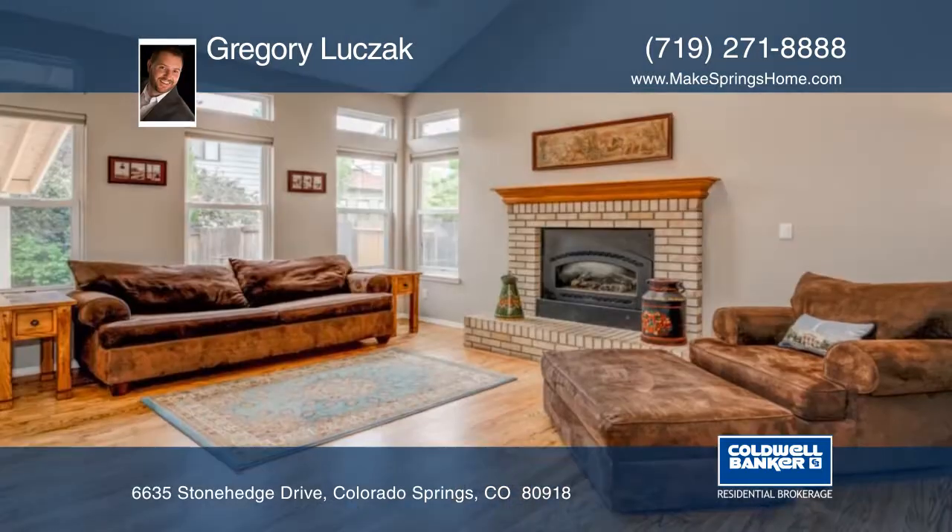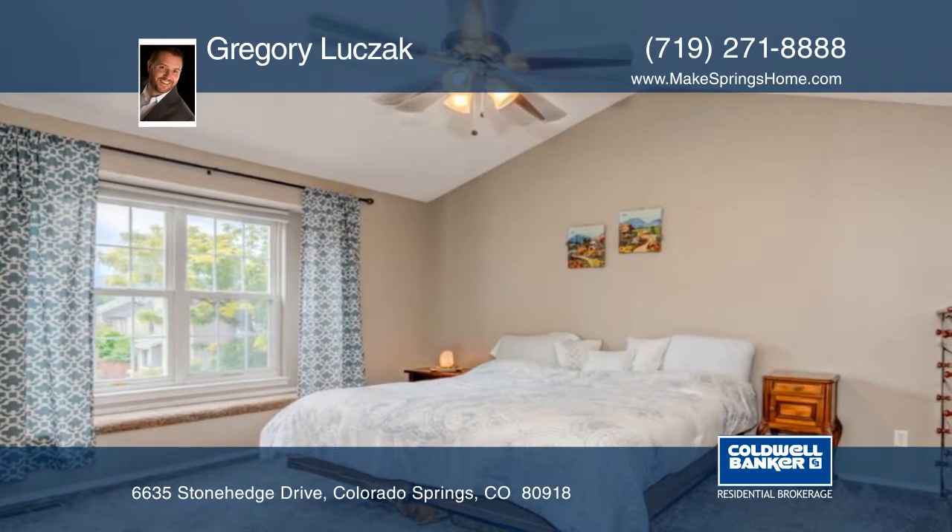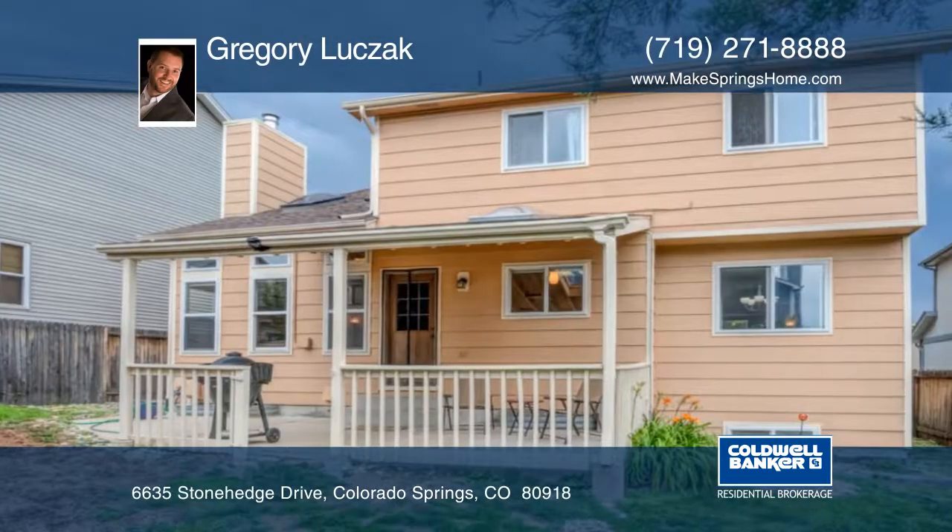The kitchen is beautifully done with granite countertops, white cabinets, and stainless steel appliances. The landscaping is gorgeous, making for fantastic curb appeal.